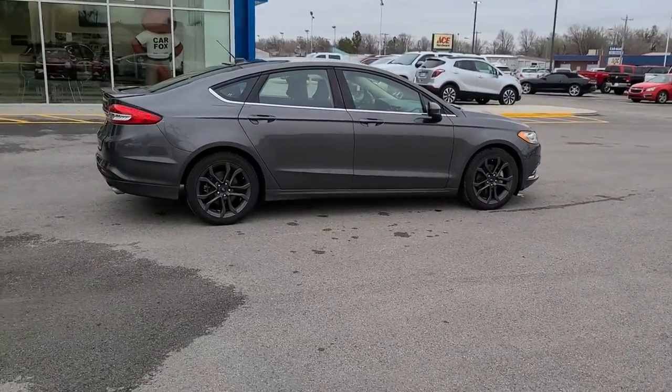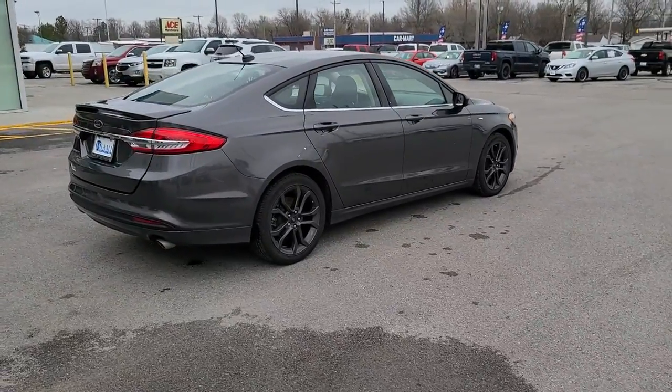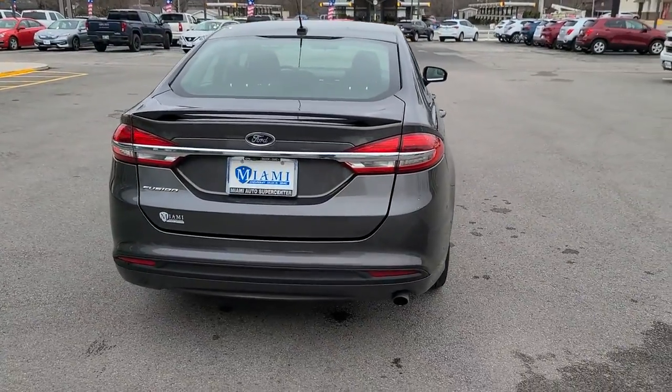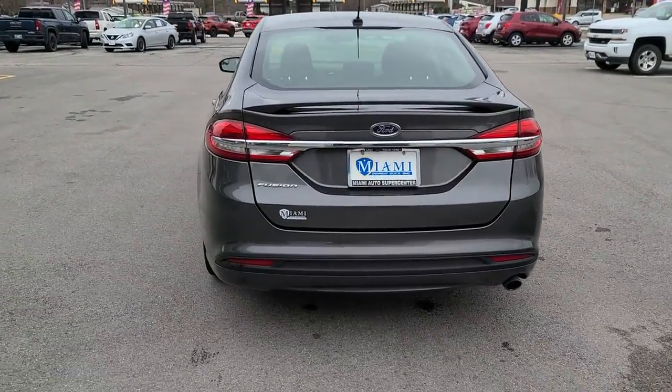This mid-size 4-door leverages the latest technology to keep you safe, connected and entertained while it soothes and spoils you with a tasteful, luxurious interior and silky smooth ride.